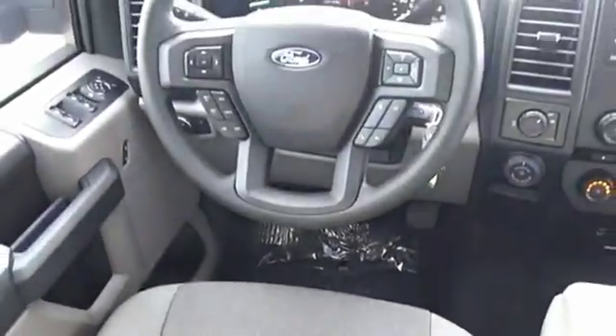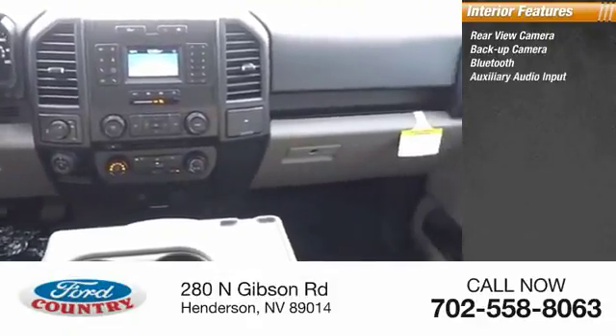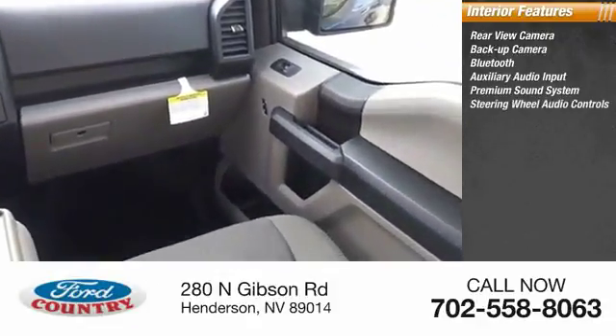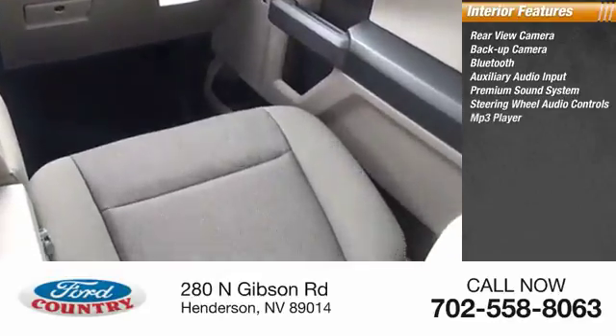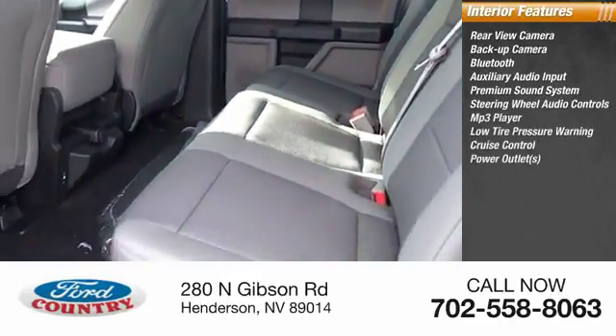Inside you'll find rear view camera, backup camera, Bluetooth, auxiliary audio input, premium sound system, steering wheel audio controls, MP3 player, low tire pressure warning, cruise control, power outlets.